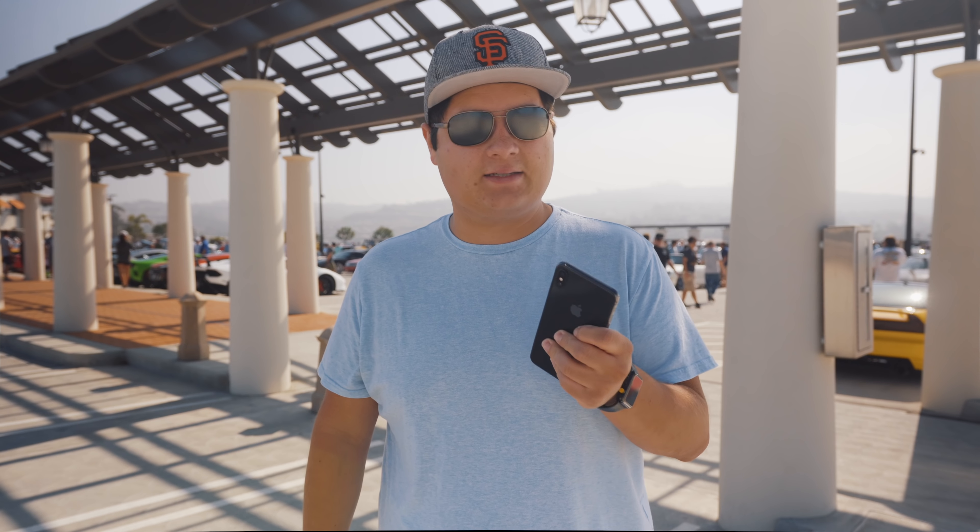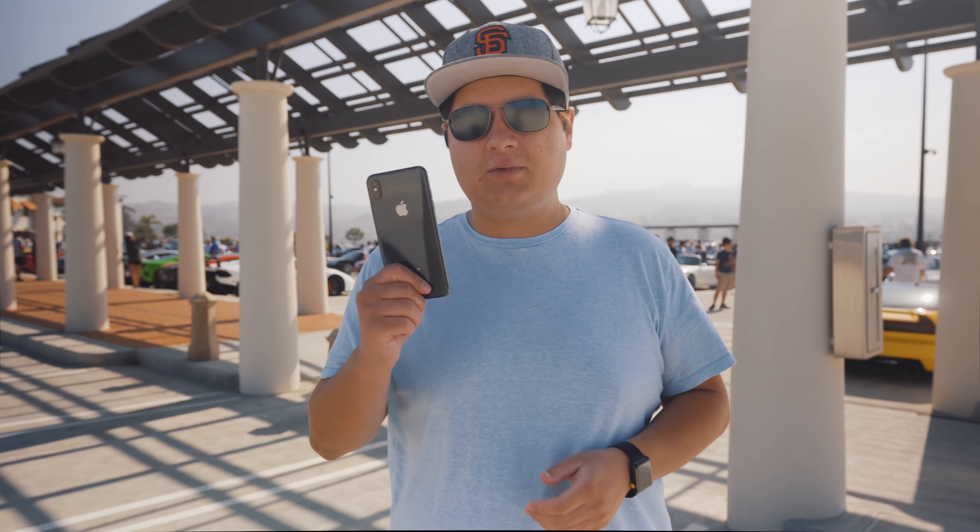First things first, I want to test the camera because it's one of the biggest upgrades with the XS Max. So we're here at Cars and Coffee — tons of cool stuff to see. Pretty much going to be shooting only on this phone. If you see the little icon on the bottom, it was taken on this phone. Let's go see how this performs.